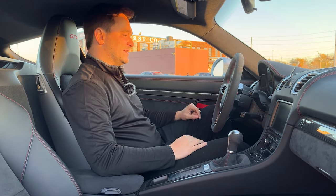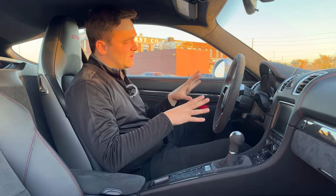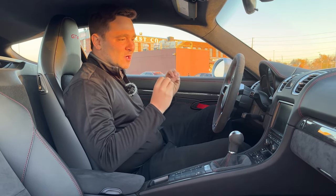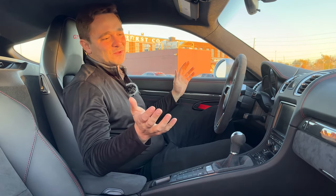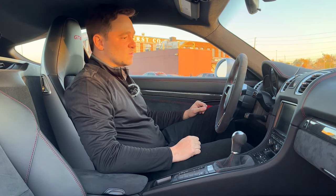The shifting is so precise. The handling is super tight — not super heavy, but not super light. Everything that you want in a pure, perfect sports car and GT car, the GT4 absolutely nails it. German interiors at their best — a lot of leather, carbon fiber package on this one.